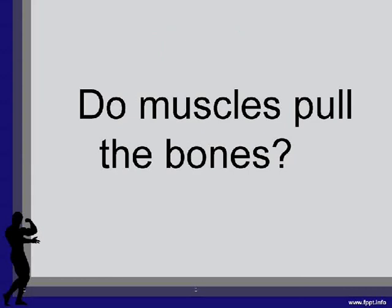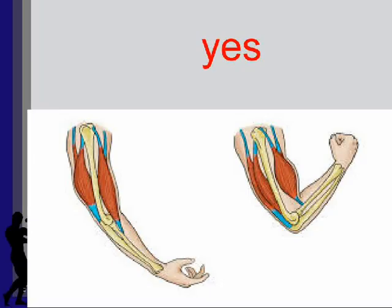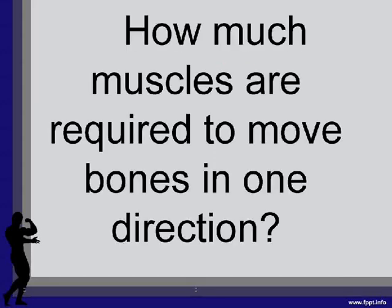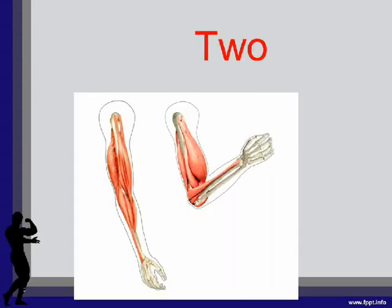Do muscles pull the bones? Yes. Do muscles push the bones? No. How many muscles are required to move bones in one direction? 2.